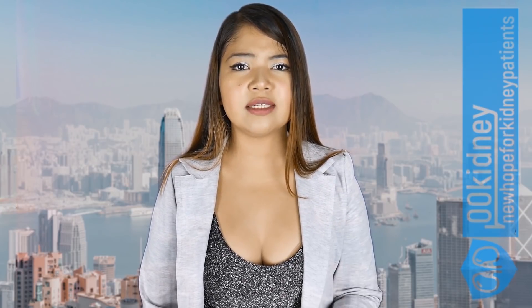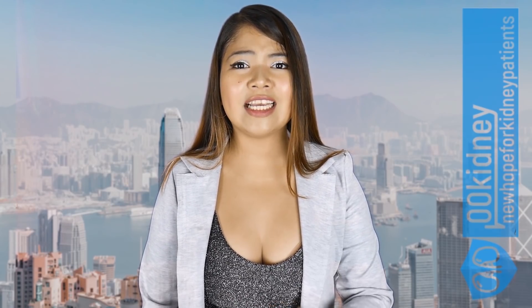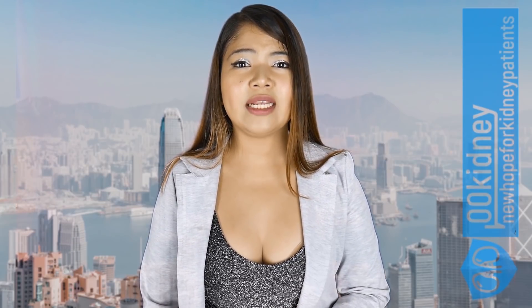Soft drinks are even worse. Several studies have shown a direct correlation between regularly drinking carbonated beverages and kidney disease. Soft drinks lead to diabetes, hypertension, kidney stones and obviously kidney disease. Be it with sugar, zero, or diet — it's still a threat to your kidneys. Something to completely avoid if you want to increase GFR.